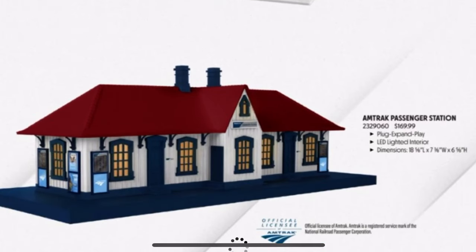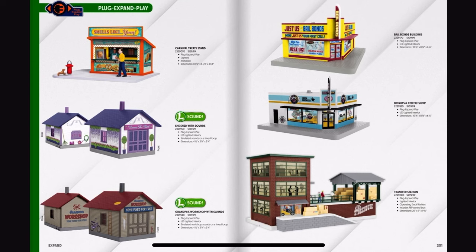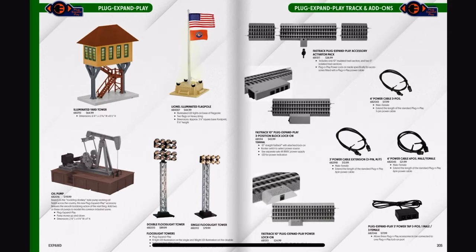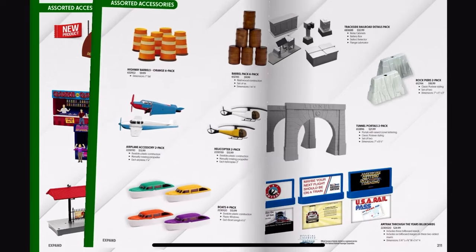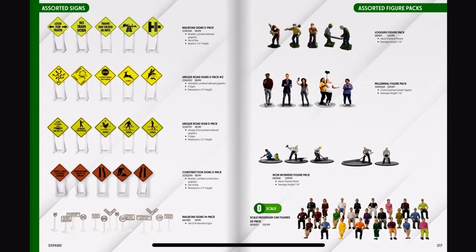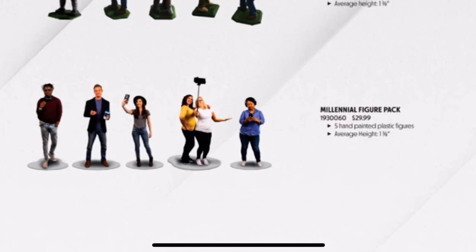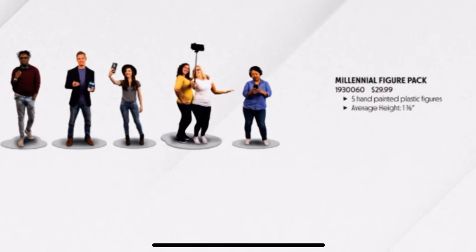Dear God, that thing's hideous. The Millennial Figure Pack — we'll just pretend we didn't see what that is up there. The Millennial Figure Pack. Oh God.